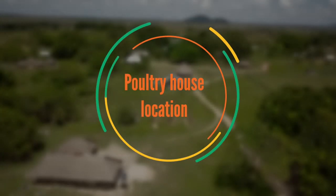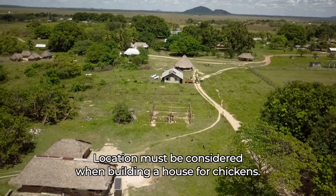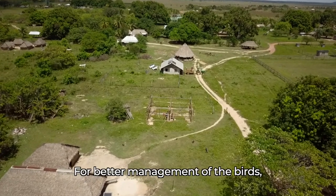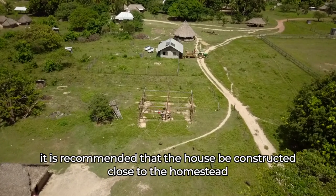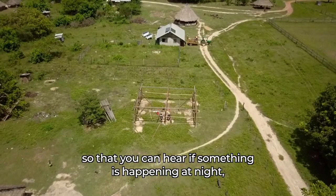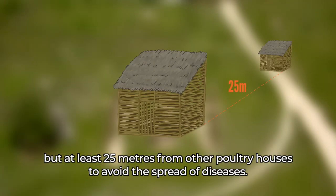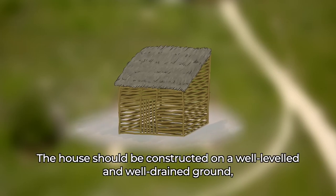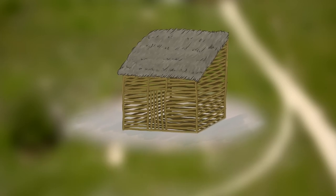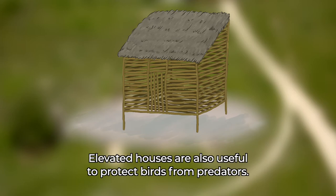Poultry house location. Location must be considered when building a house for chickens. For better management of the birds, it is recommended that the house be constructed close to the homestead, so that you can hear if something is happening at night, but at least 25 meters from other poultry houses, to avoid the spread of diseases. The house should be constructed on well-leveled and well-drained ground, or can be elevated from the ground if floods are frequent. Elevated houses are also useful to protect birds from predators.